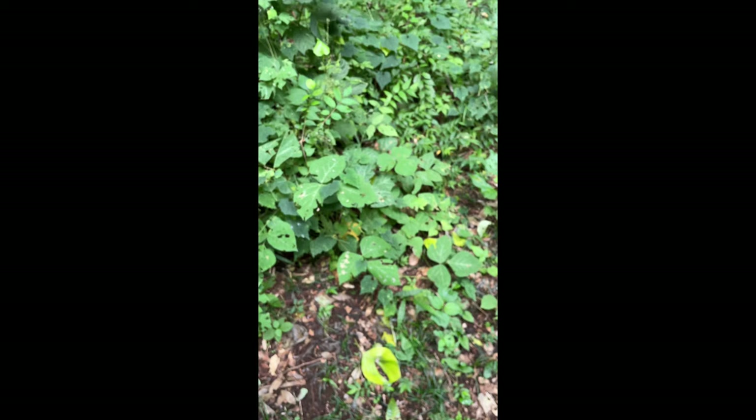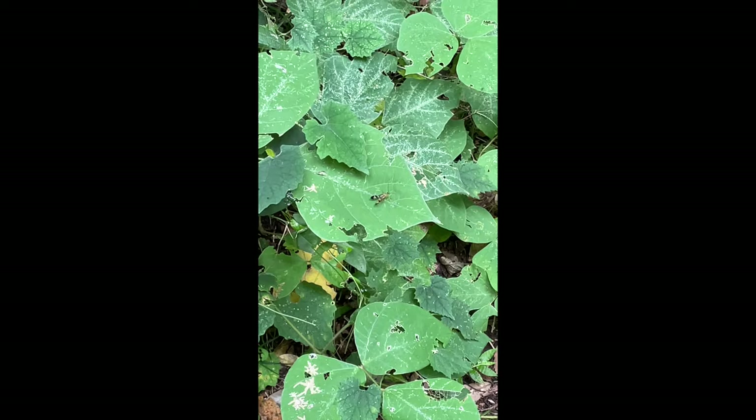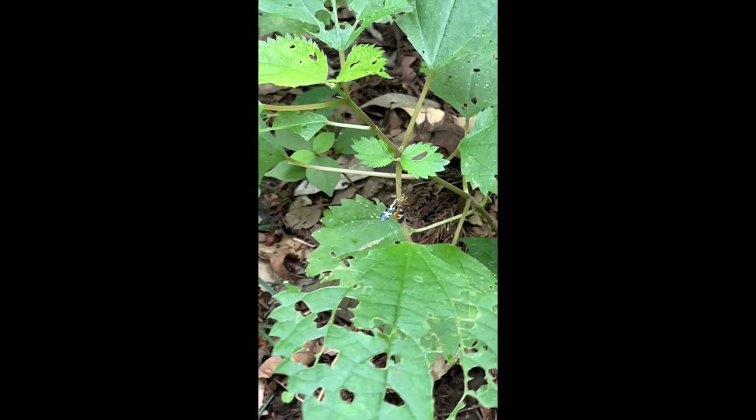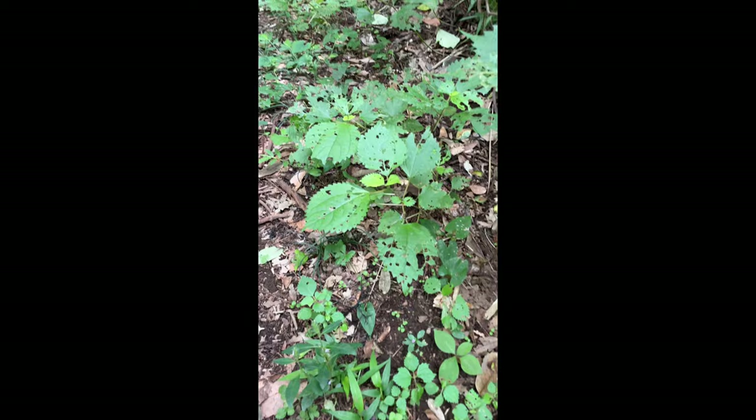There's another male scorpion fly, sort of in its natural habitat, in a typical pose, waving its wings a little bit. Take weevils, for instance — they're a group of beetles. 'Weevil' is the name used in the United States, but it really doesn't have any particular meaning.